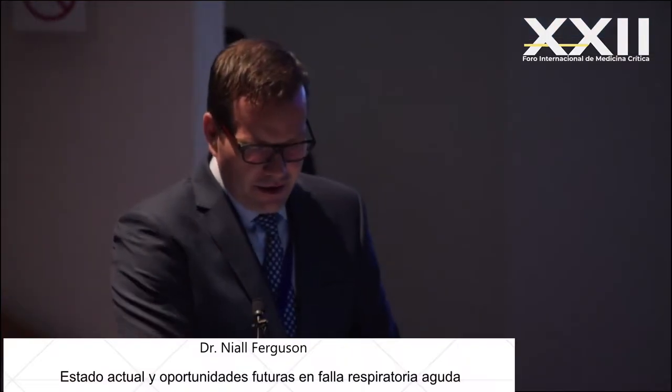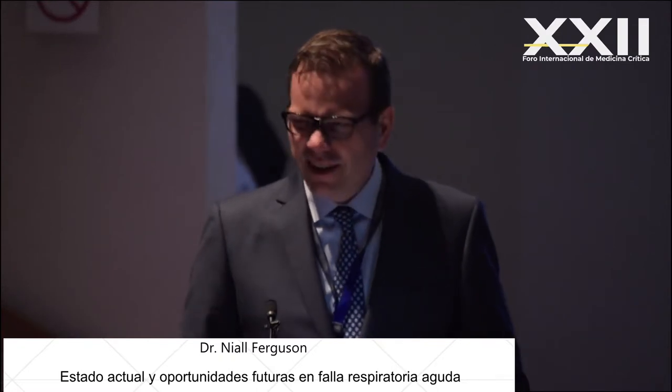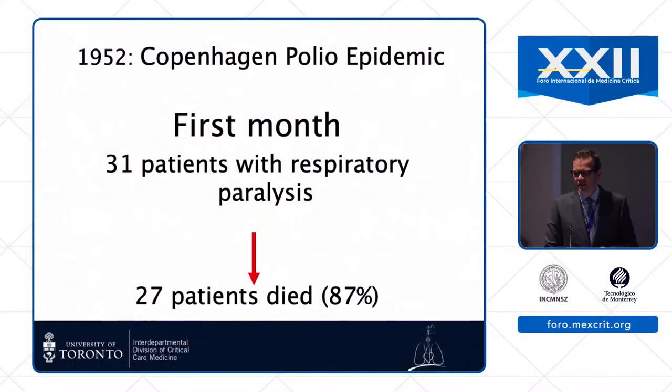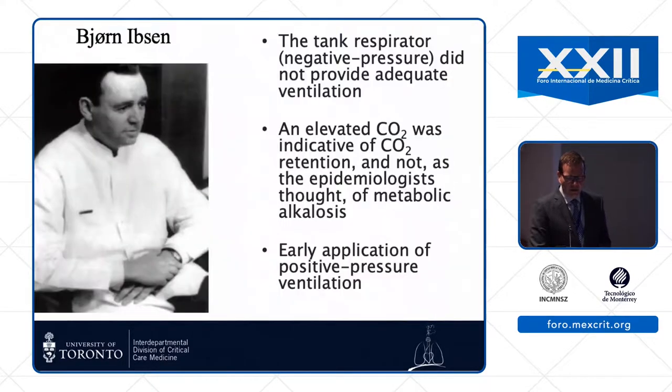Talking about the future, I think it's smart to first look at the past and remember where we came from. In intensive care, you can trace the origin of modern mechanical ventilation back to 1952 and the Copenhagen polio epidemic. In the first month, mortality was extremely high from respiratory paralysis, and they were treating patients in iron lungs.